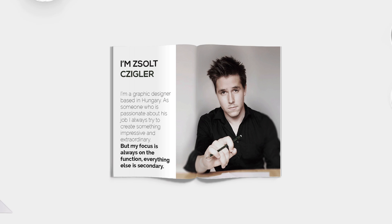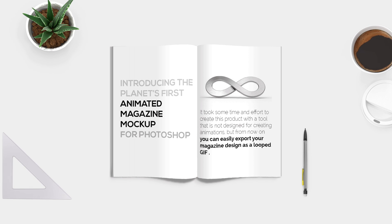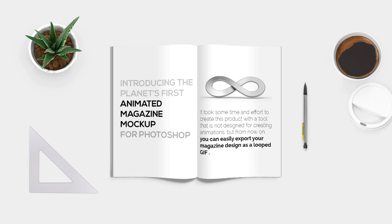Hey, my name is Joel Cigler and I'm a graphic designer based in Hungary. Let me introduce the planet's first animated magazine mockup for Photoshop.